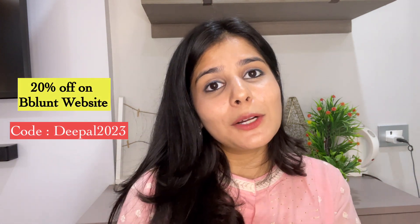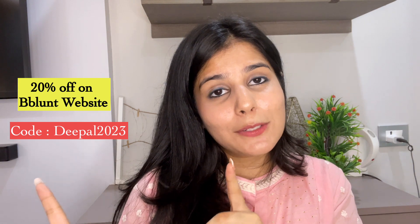So yeah guys, this was it for the video. All these products are available at a 20% discount if you buy from the B-Blunt official website. You can use the code shown here which is Deepal2023 and you will get 20% off all products.